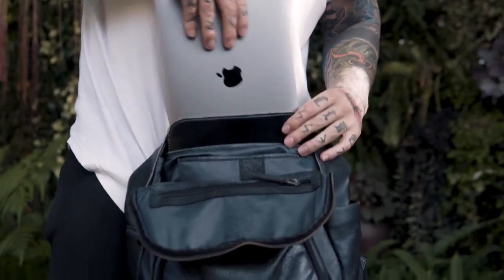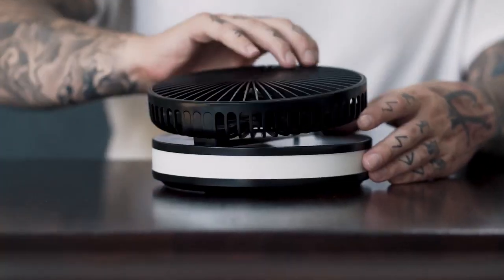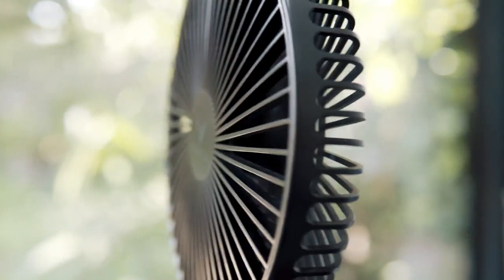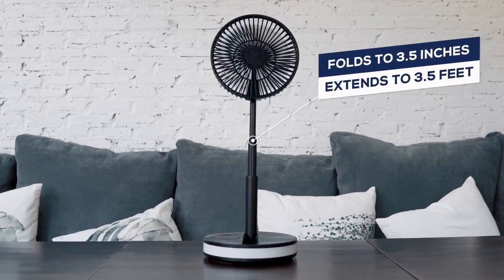Here at Vento, we believe technology should be simple, portable, and wireless. So we set out to take your old, outdated fan and its restrictive cables into the 21st century. Introducing Vento, the ultimate portable fan.